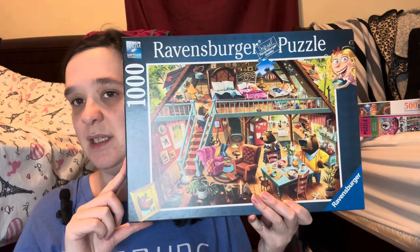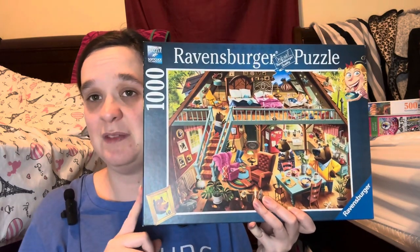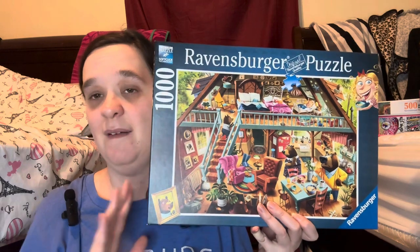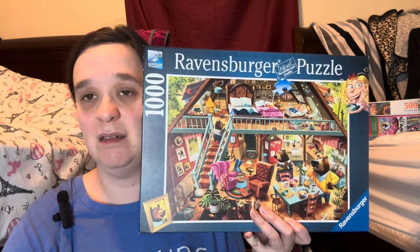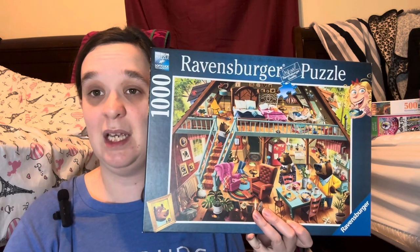1000 piece by Ravensburger — 'Goldilocks.' This is the last in the series, but there are more series for this puzzle. I finished the other one — 'Little Red Riding Hood' — and there's another puzzle series with 'Three Little Pigs.' Let me know in the comments below.